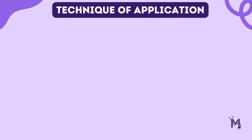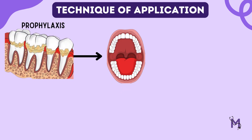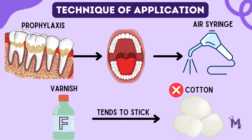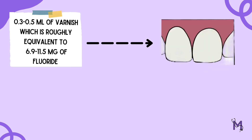Talking about the technique of application: after prophylaxis of the patient's teeth is done, the teeth are then dried with the help of an air syringe, but not isolated, since varnish tends to stick to cotton. Note that a total of 0.3 to 0.5 ml of varnish — roughly equivalent to 6.9 to 11.5 mg of fluoride — is required to cover the full dentition. A single tufted small brush is used for varnish application.